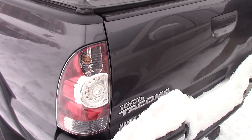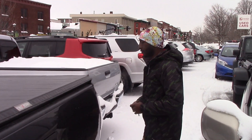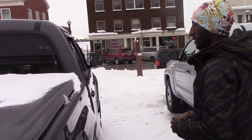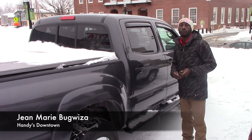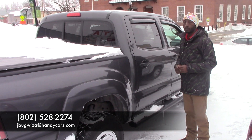This vehicle is still available and I hope you have a good time to come in and take a drive. Before you come, you can reach me at 802-528-2274. I will set it up for you so you can take a drive. Thank you very much.